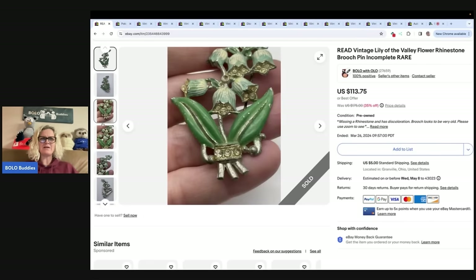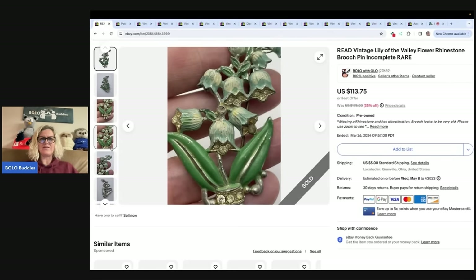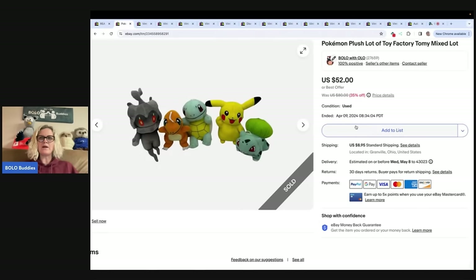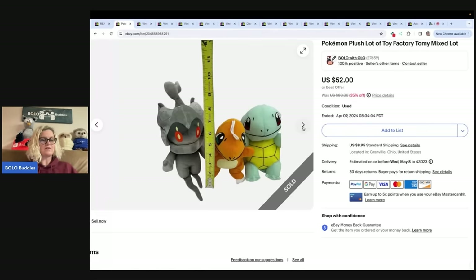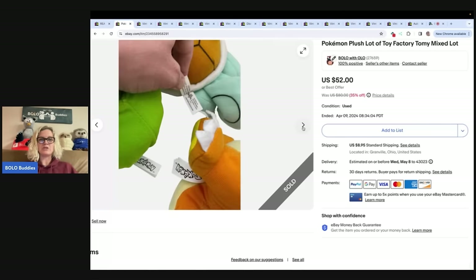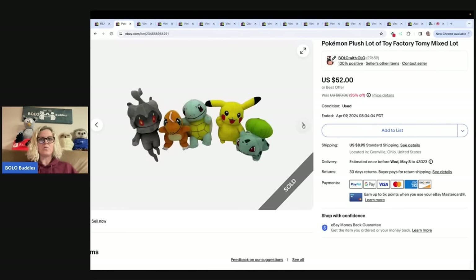My husband found that brooch in a bunch of other stuff. Next are these Pokémon plush — Toy Factory brand, a mixed lot. I picked them up at a garage sale for $10 for all of them and sold them for $52, with the buyer paying shipping. They were purchased by Pinky's Secondhand Shop, who has a storefront and will probably resell them.